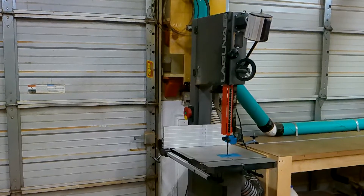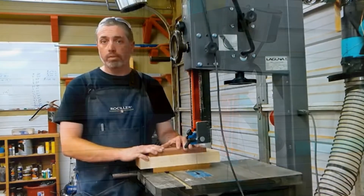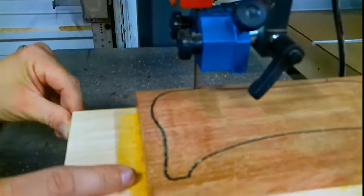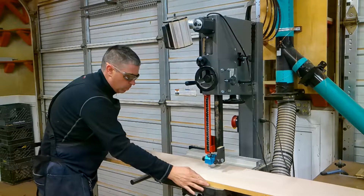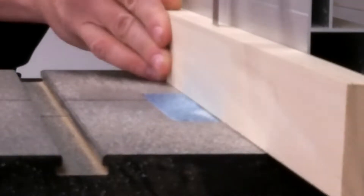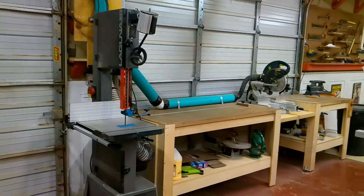I purchased the Laguna 1412 bandsaw about two years ago and I love this saw — it really is a great machine at a great value. I most commonly use it for cutting curves, but I also use it for initial rip cuts and occasionally resawing. Overall it's just a great saw and one of the most versatile tools in my shop.